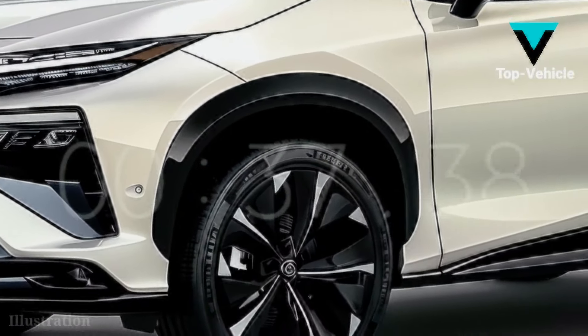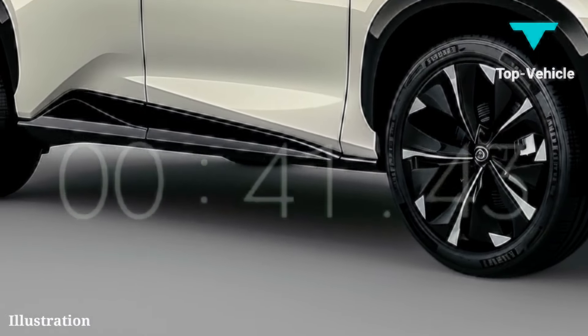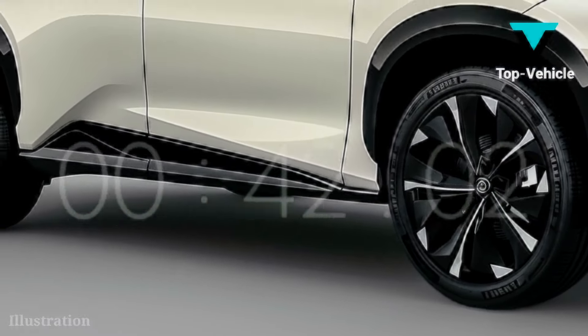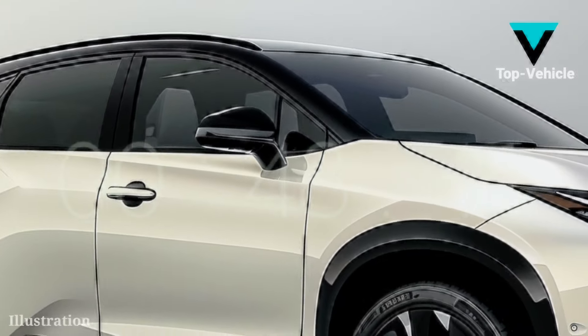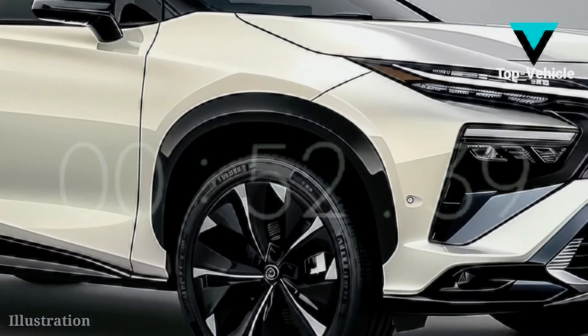In 2025, the RX was redesigned and is available with a plug-in hybrid option. The RX is an excellent SUV for families thanks to its spacious interior and pleasant handling. We anticipate Lexus continuing to provide the current RX powertrain options in 2025.